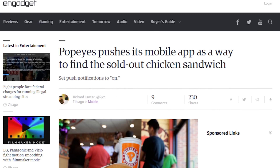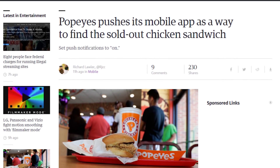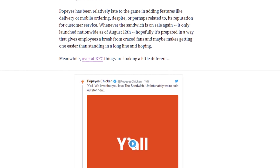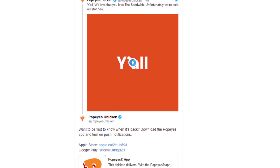Popeyes Chicken has an app to let you know if their chicken sandwich is in stock, since it's sold out in a lot of places. However, the app doesn't allow you to order delivery — it's purely a sandwich notification app.